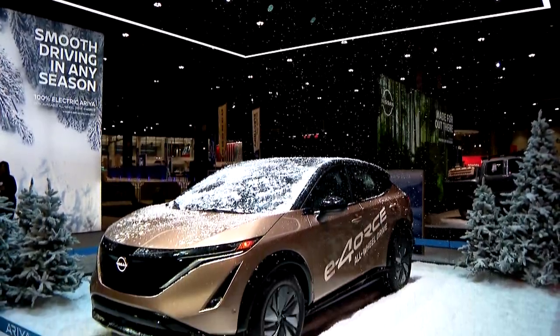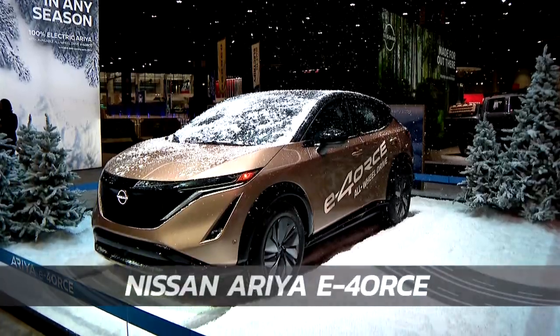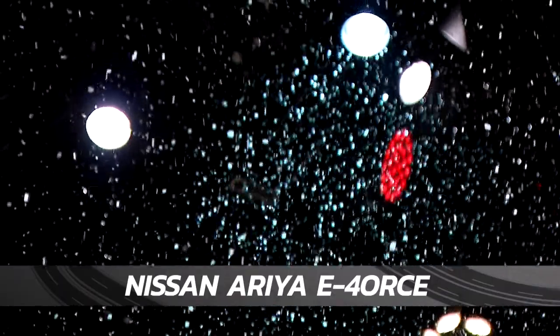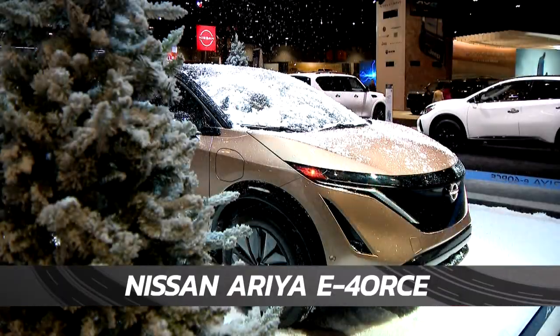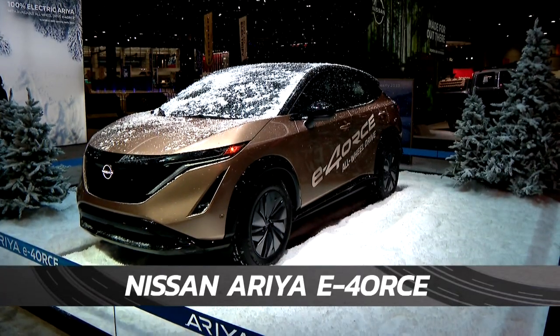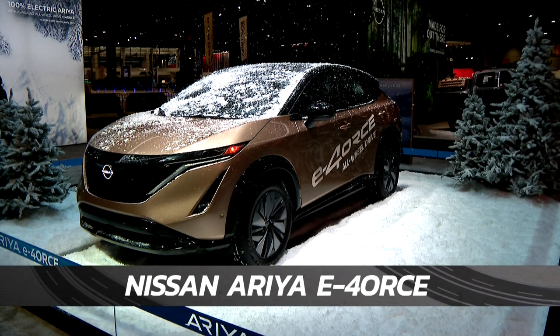The Chicago Auto Show is always a family affair. We know it's mid-February and the weather's not too bad, but check this out — it's snowing inside here at McCormick Place. Nissan has brought the great outdoors indoors to show you the power of its Aria E-Force, with the size of a crossover and the precision of a sports car.